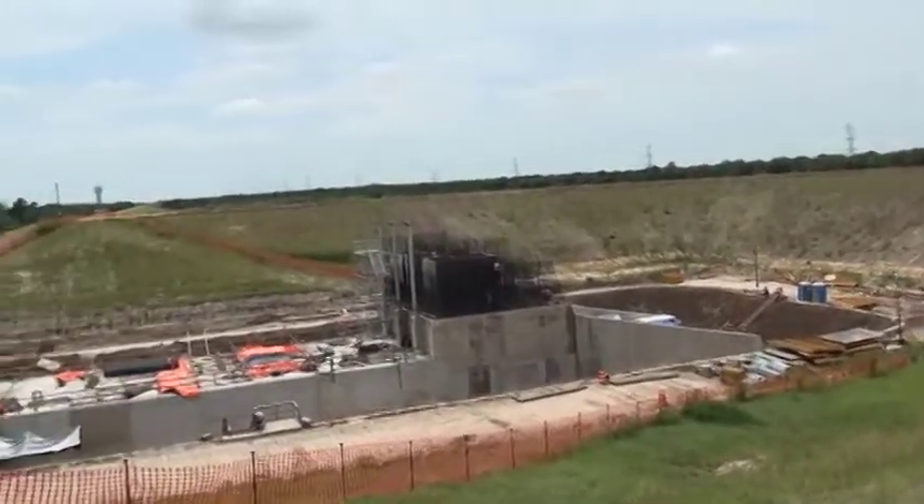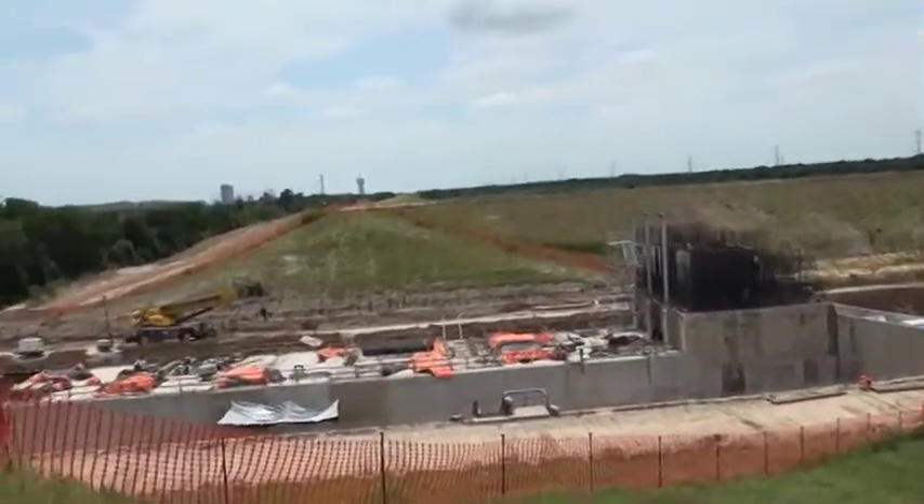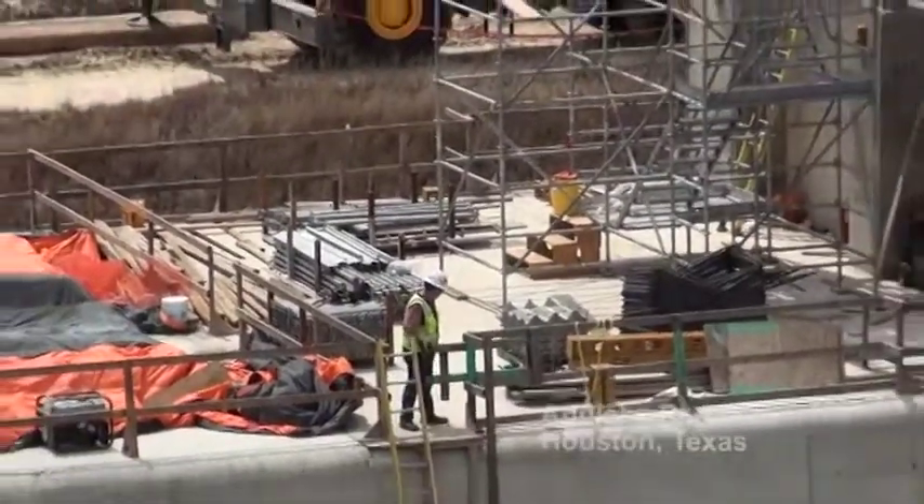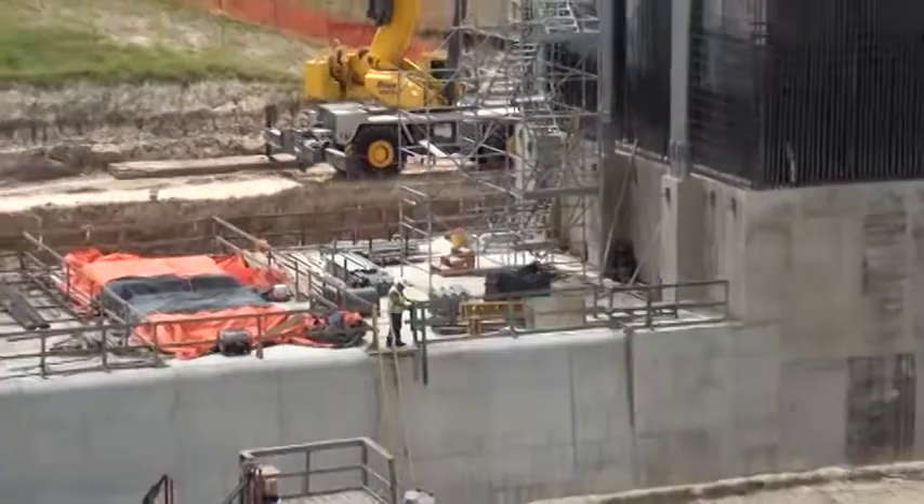At both the Attucks and Barker structures, there's approximately 20,000 cubic yards of concrete required. To date, the contractor has placed 7,000 cubic yards.